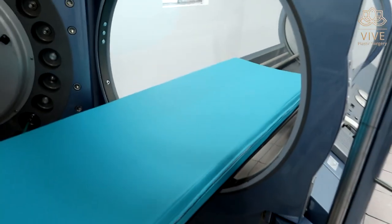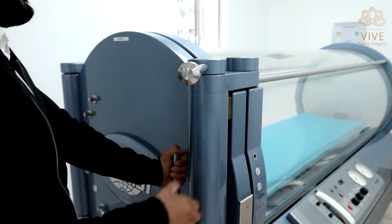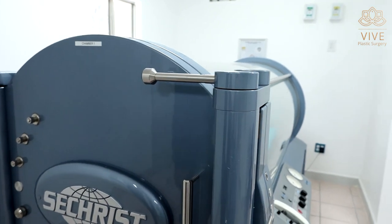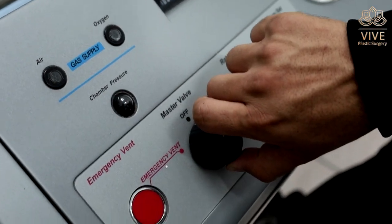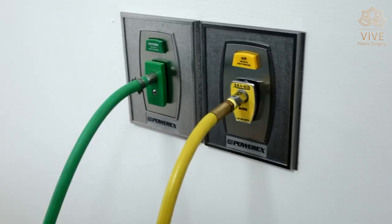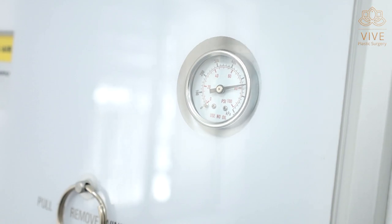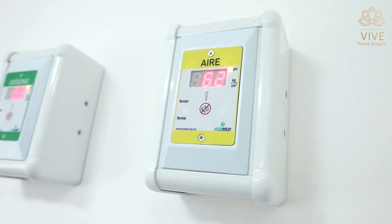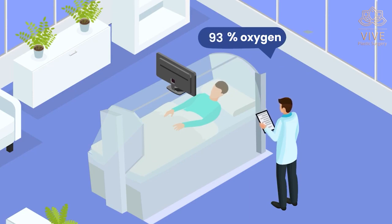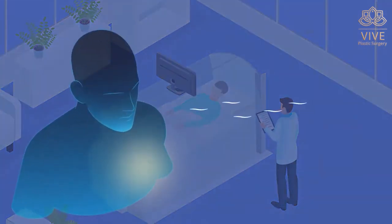But what is hyperbaric oxygen therapy and how does it work? It works with a closed chamber where the patient's body is exposed to a higher atmospheric pressure than normal. The patient rests for a while in an environment of high atmospheric pressure. This causes the body to produce more red blood cells, which means more oxygen in the blood, more nutrients, and better repair of damaged tissues.